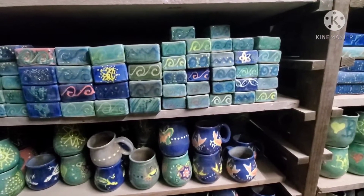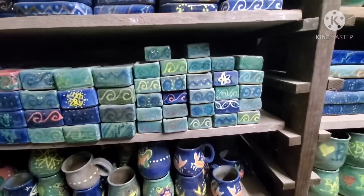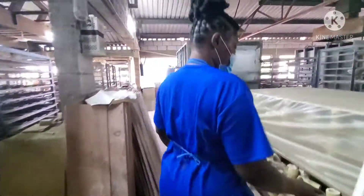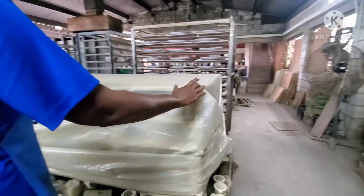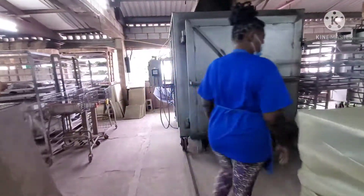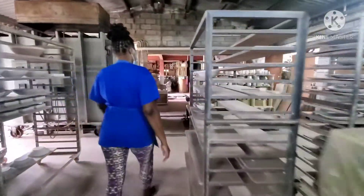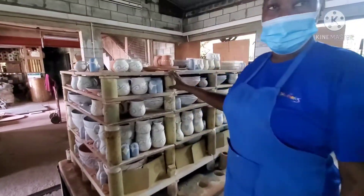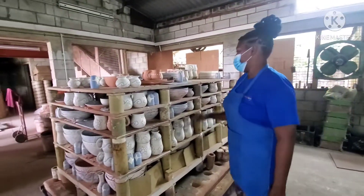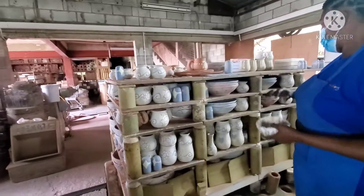Mostly finished products? Yes, this is finished. So now this is the glaze here that has to get finished. And then what we are doing now, we are packing up this fern. So all of these that we are packing should go into the kiln.